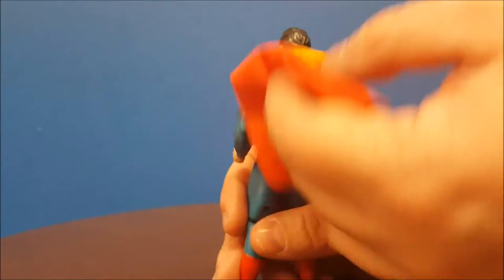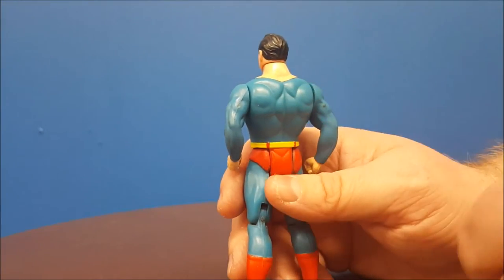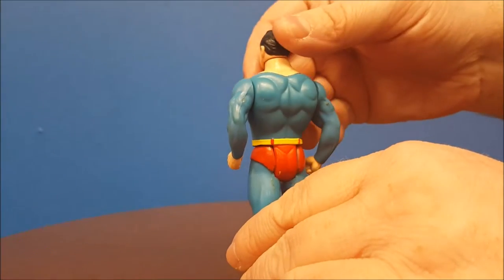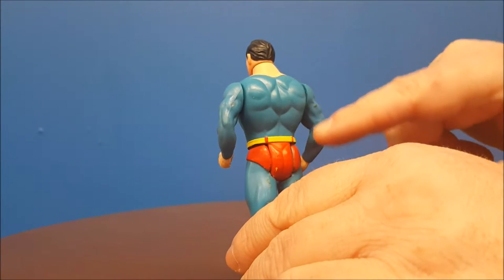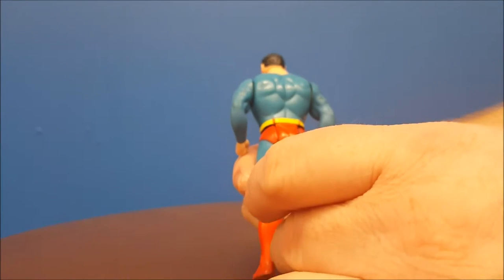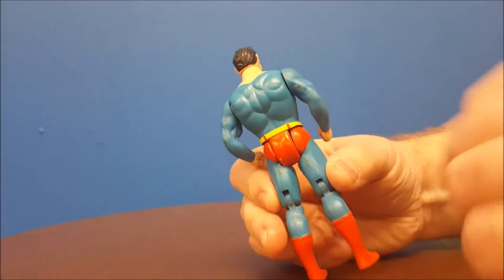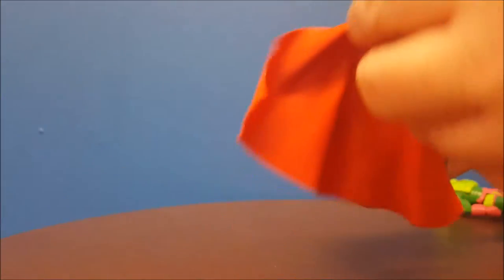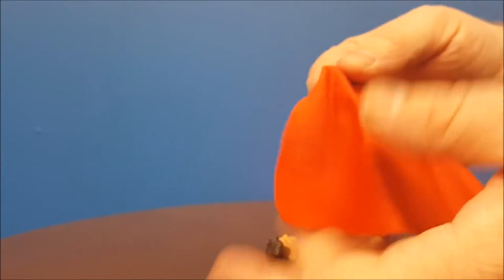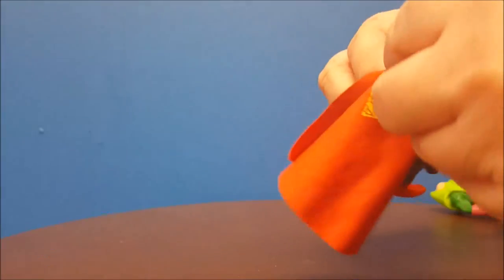Turning around to the other side, we have a full flying cape — one of his accessories, which is removable. Take that off and we see his bare back. We've got the muscles on the back to represent how strong he is, and again all the bright boots, the underwear, and the bright belt. Superman did come with his cape as the only accessory.